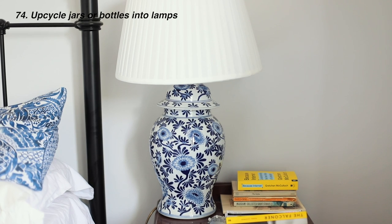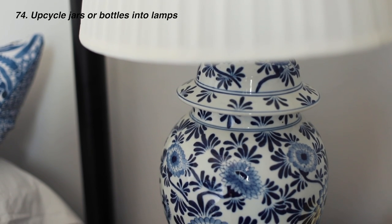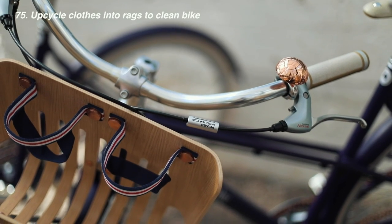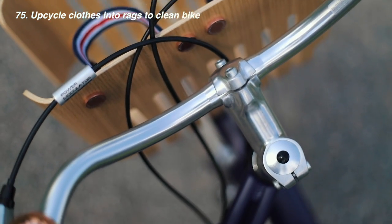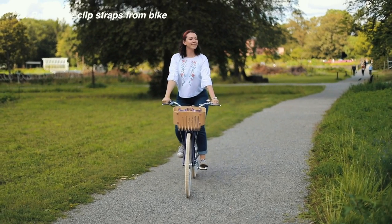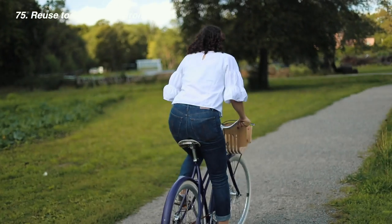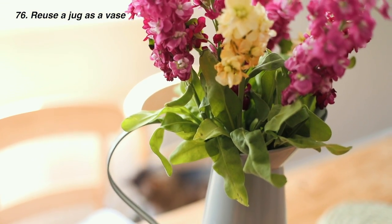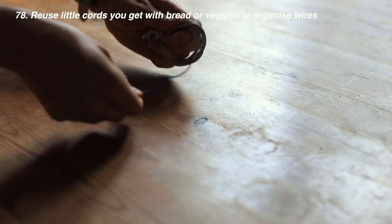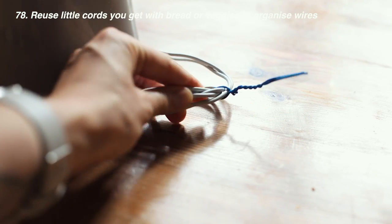Upcycle random jars or antique pots and turn them into a lamp, just like my mum did. Reuse clothes as rags to clean your bicycle — I like a different set of rags for my bike because they get very oily. Reuse toe clip straps from your bike to tighten or hold other things together if you've switched to cleats. Use a jug as a vase, upcycle socks as a duster, and use those little bread tags to help keep cords organized.